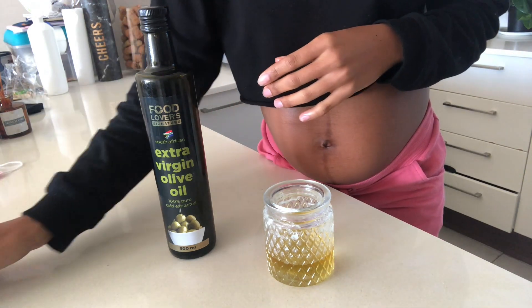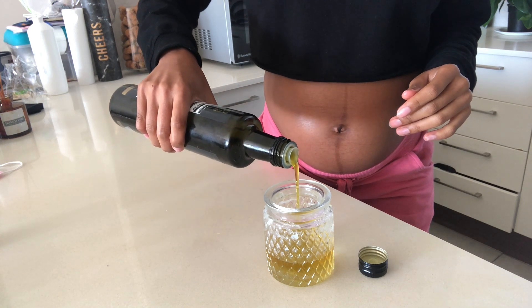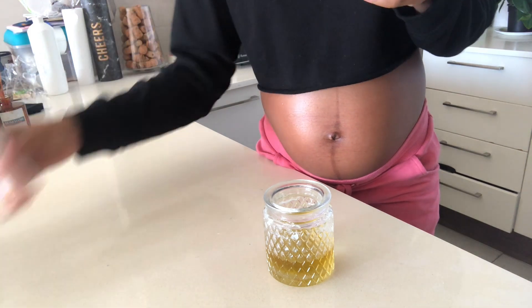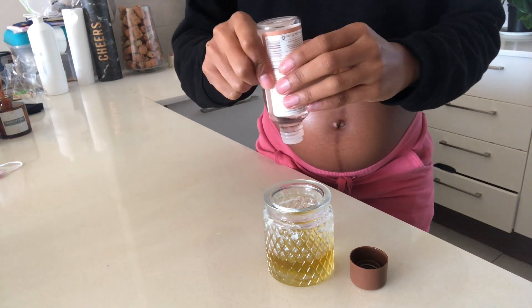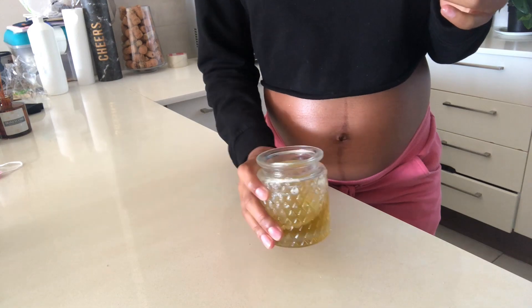And then we're going to add some olive oil — let's see how much I want to put in there, that should do it. Then I'm going to add some of this tissue oil. I'm happy with that, and that's pretty much it guys. I didn't make that much of it because I was using the remaining ingredients from the last time I did this mixture.